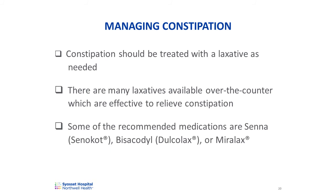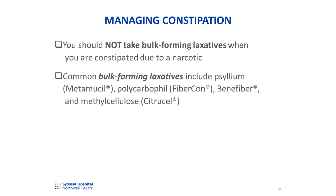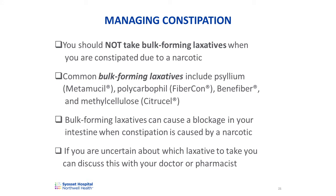Constipation should be treated with a laxative as needed. There are many laxatives available over-the-counter which are effective to relieve constipation caused by narcotics. Some of the recommended medications are Senna or Senokot, and Bisacodyl or Dulcolax, which are pills. Miralax is another treatment option — a powder which you mix and drink. You should not take bulk-forming laxatives when you are constipated due to a narcotic. Common bulk-forming laxatives include Metamucil, Fibercon, Benefiber, or Citrucel. This class of laxative does not work when you're taking narcotics and can lead to a blockage in your intestines. If you are uncertain about which laxative to take, you can discuss this with your doctor or pharmacist.